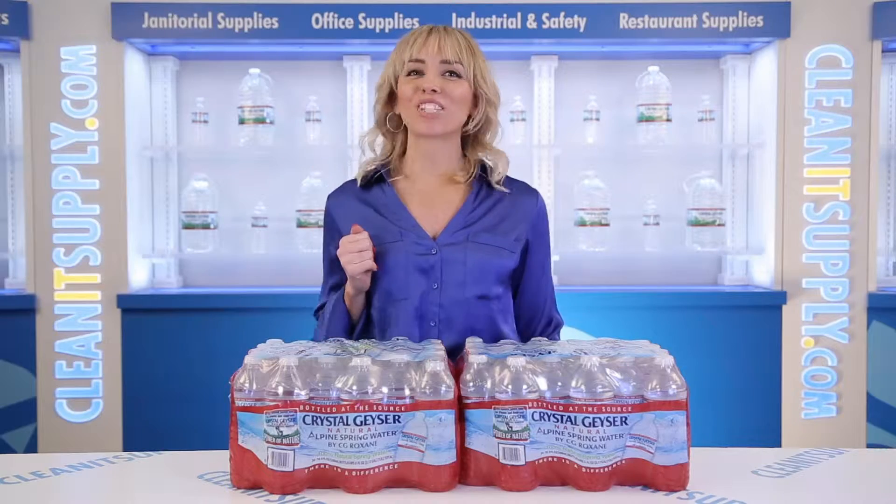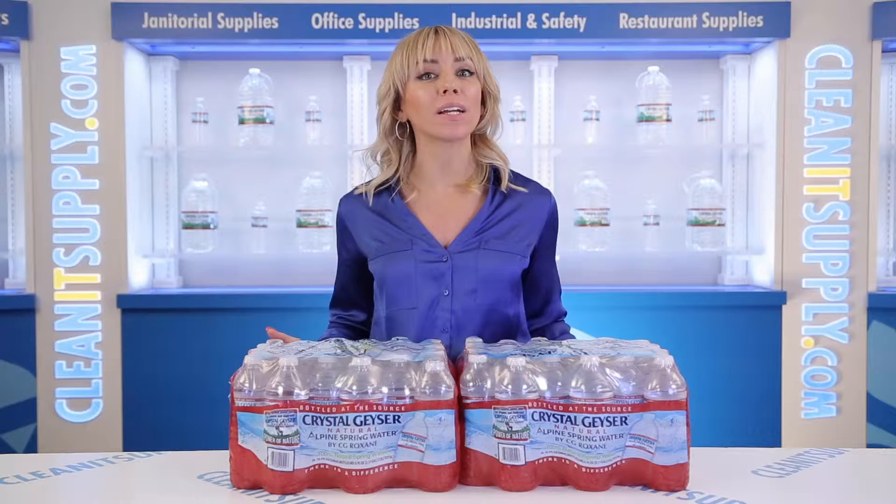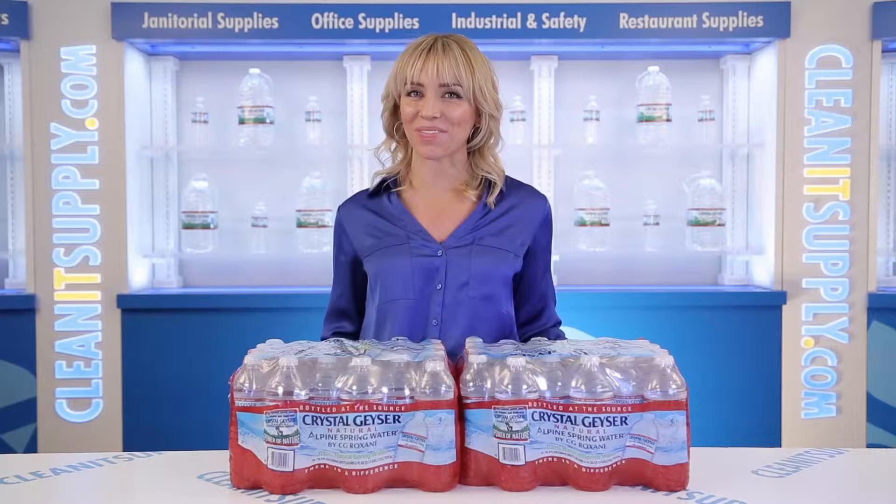Hi there, you're watching CleanIt TV with me, Alisha Marie, and this is the Crystal Geyser 245142 Alpine Spring Water, 16.9oz bottles, 48 bottles per case — Detail Product Breakdown, available at CleanItSupply.com.